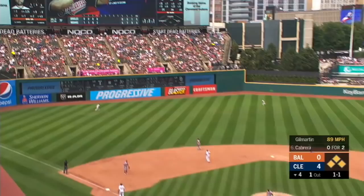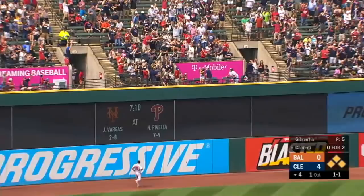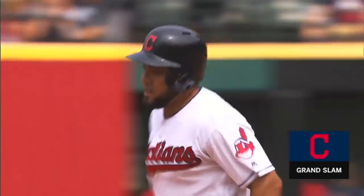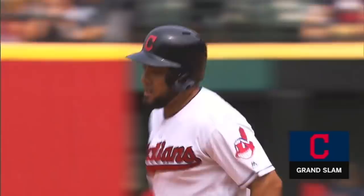Here's a high fly ball deep left field — grand slam! Milkman! The ninth grand slam of the season for the Cleveland Indians.